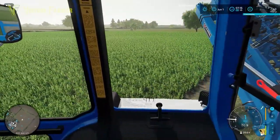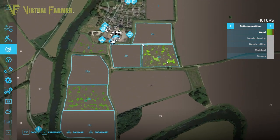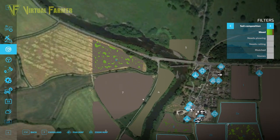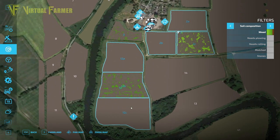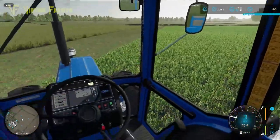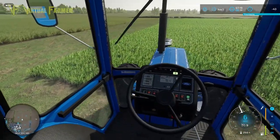We've got weeds in the two fields that we planted last month. Field 2c has germinated and we've got weeds in that, and Field 6 has germinated and we've got weeds in that. Of course we've also got the weeds in the winter wheat that we weren't able to deal with.